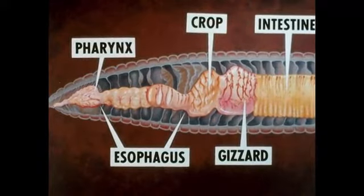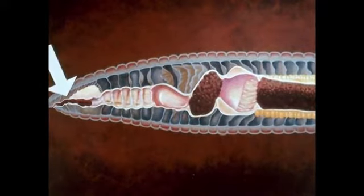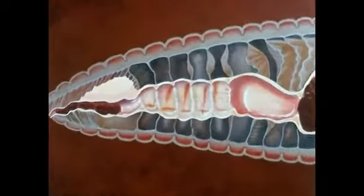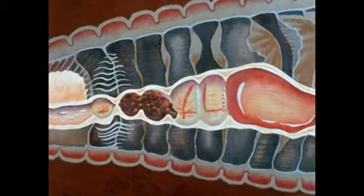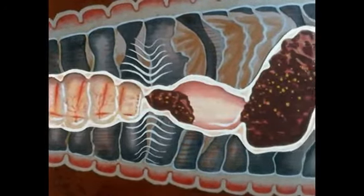Muscular contractions move food through the digestive system in a continuous passage. We will follow the food to show how the system functions. In the mouth, saliva-like secretions moisten the food. Strong muscular contractions of the pharynx push the food into the esophagus, where secretions of glands neutralize organic acids that may be present.